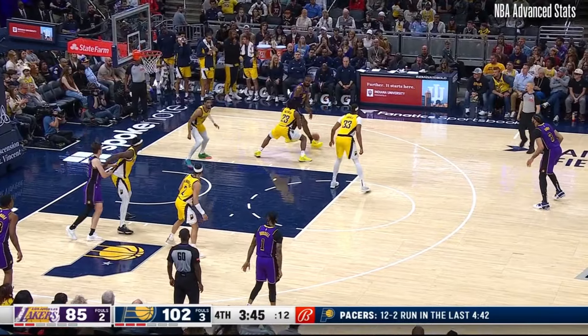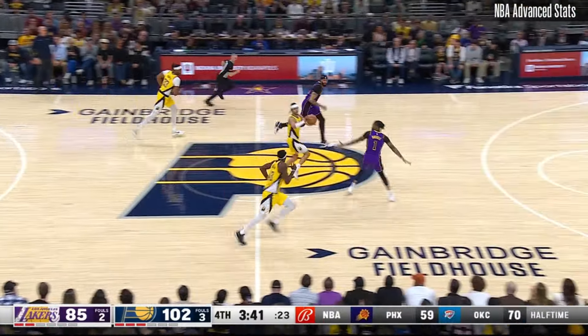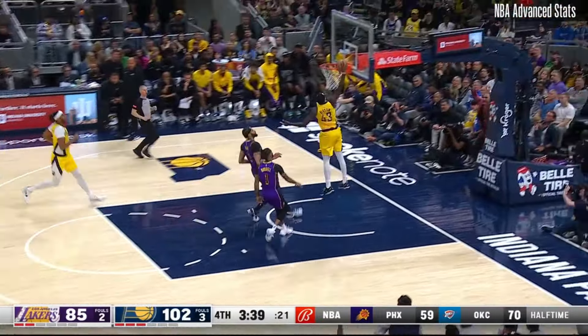I'm going to take a deeper look into Nembhardt's strengths as a player, and how he could make his presence known not only in this series, but beyond as a key player for the Pacers.